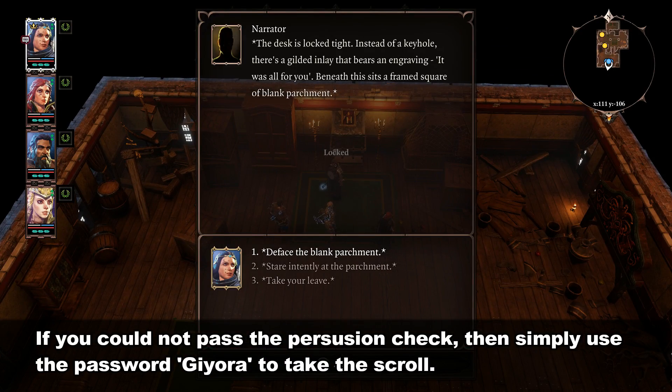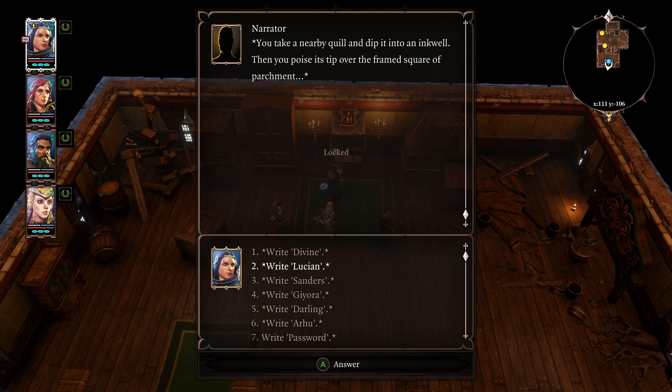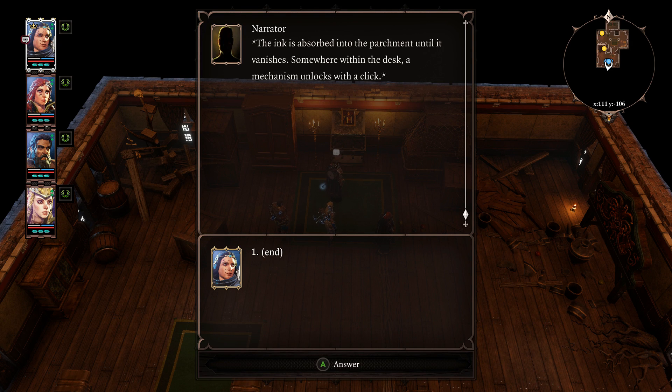The desk is locked tight. You take a nearby quill and dip it into an inkwell. The ink is absorbed into the parchment until it vanishes.